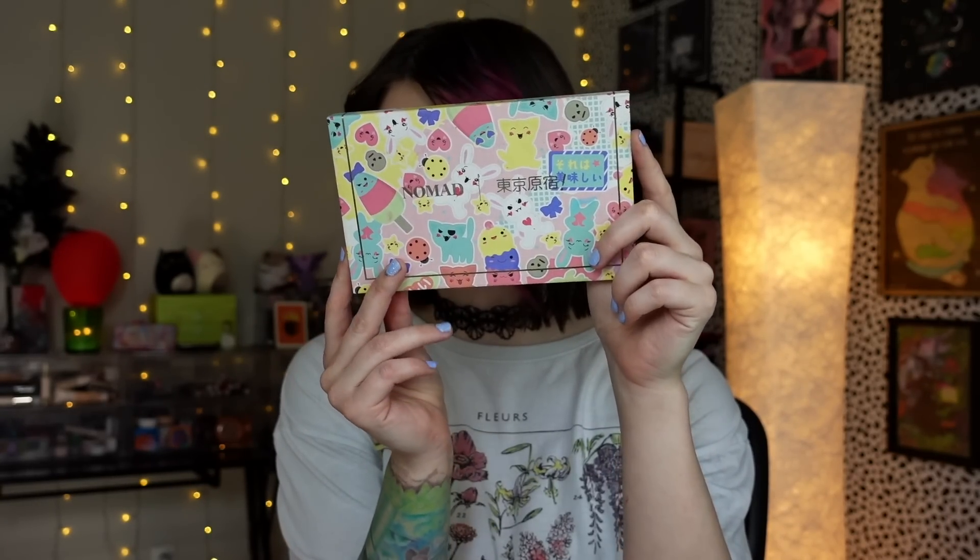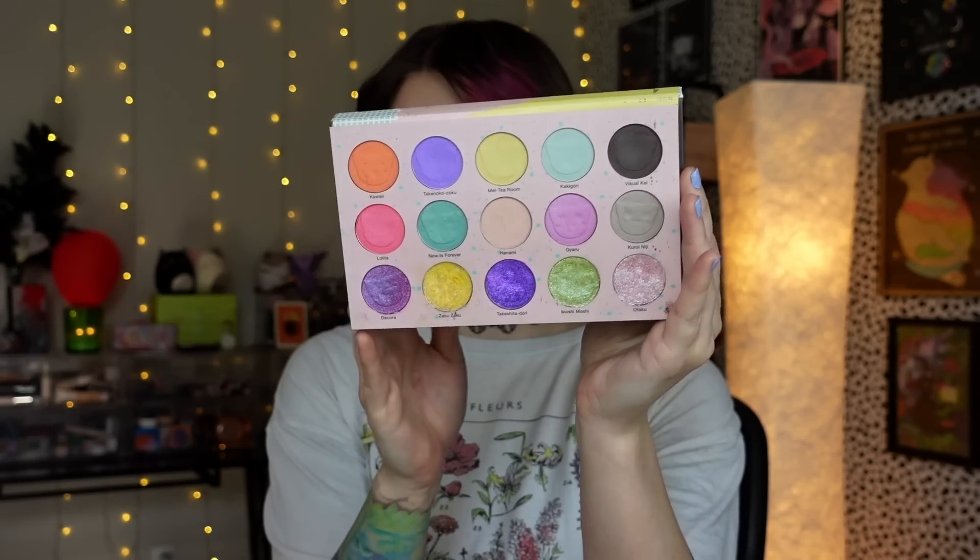Next up, one of my first pastel palettes I ever had that I still hold so near and dear to my heart is the Nomad Cosmetics Tokyo Harajuku. If this cover does not scream pastel cuteness, I don't know what does. We have a mixture of mattes, satins, and then really pretty shifty duochrome sparkly magic. Now this isn't my go-to pastel palette anymore, because I mostly love this palette nowadays for the shimmers on the bottom. The mattes and satins are not my go-to — I'd probably reach for other things first. But the shimmers are where it's at for me. They are so shifty and sparkly, and this used to bring me so much joy, and it still does. There are some really special things about this one — those shimmers are just the most beautiful, iridescent, topper-y, sparkly goodness.